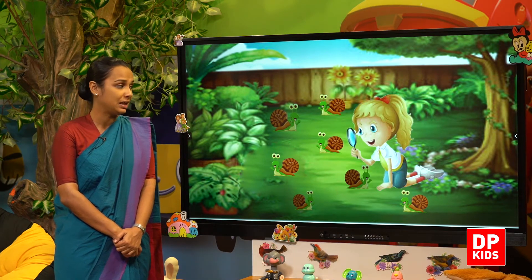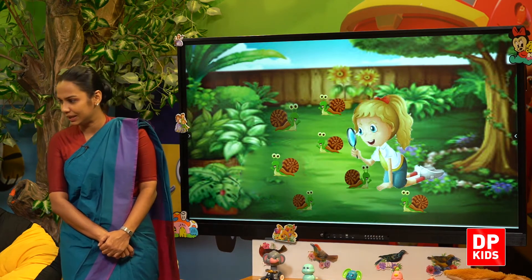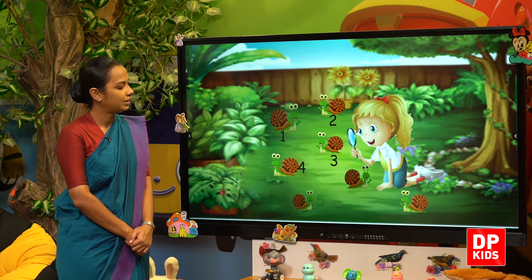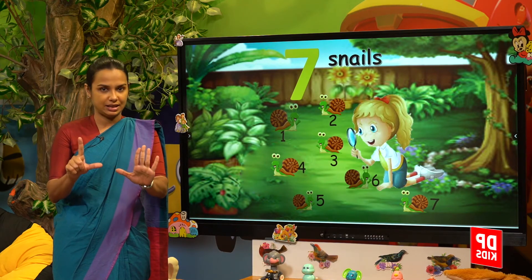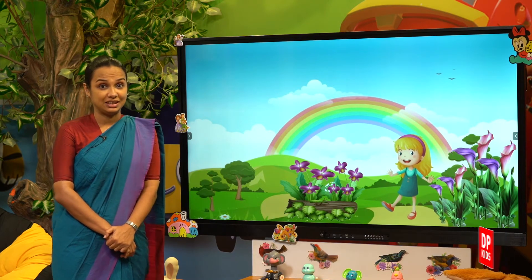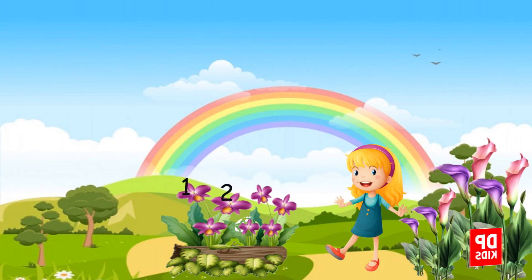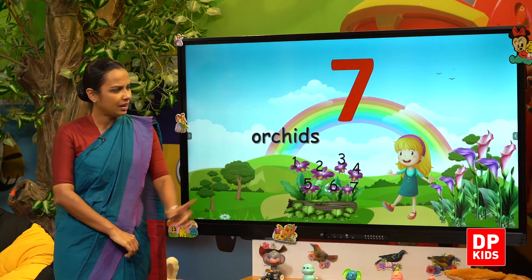Snails. Shall we count? One, two, three, four, five, six, seven. Seven snails.